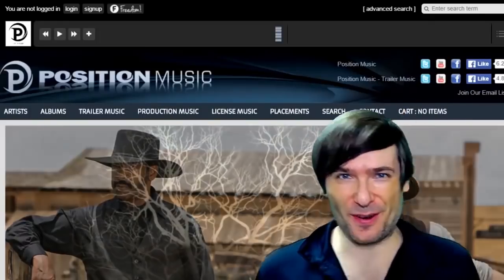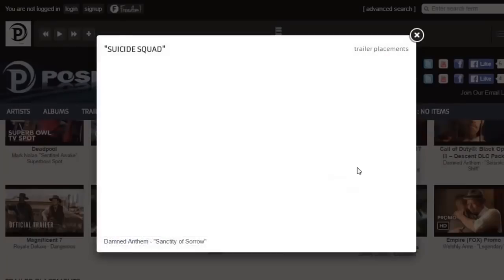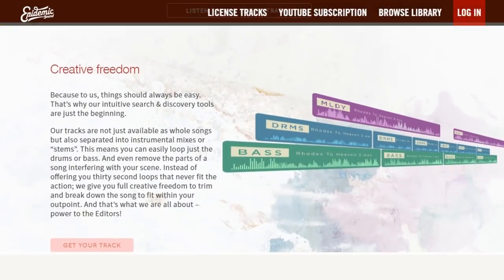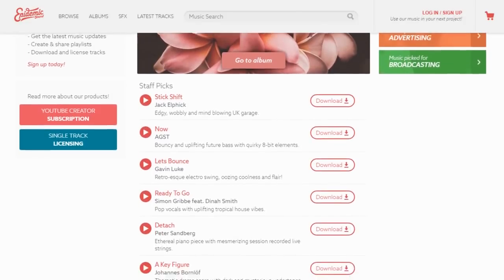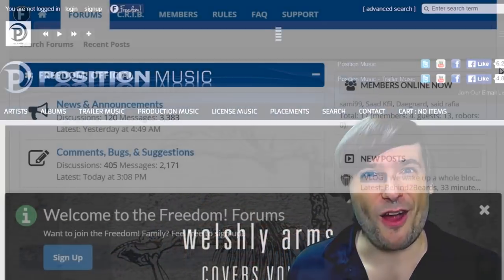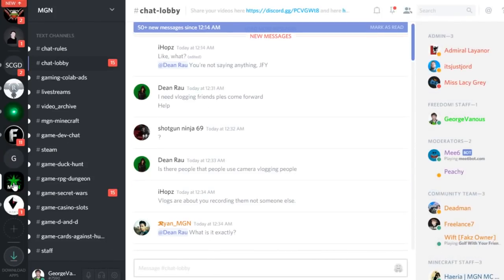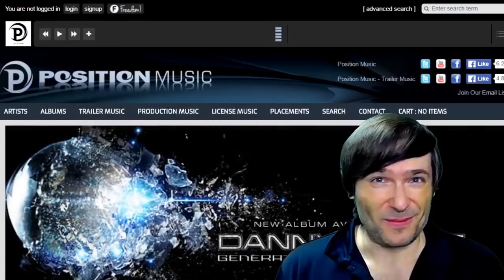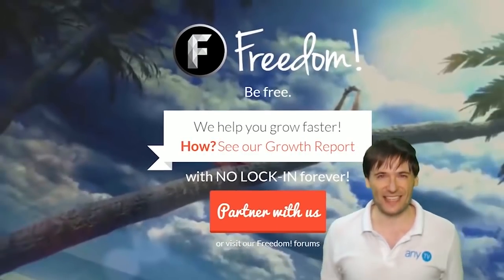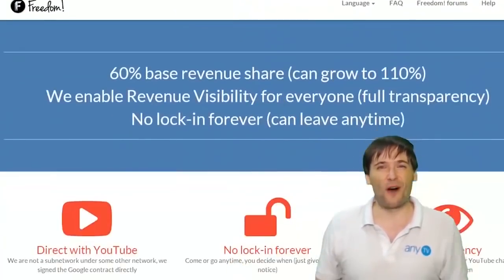Click that 'i' to partner with Freedom and join the Freedom Family so we can all grow together. You get many perks like licensed music, Epidemic Sound, access to royalty-free videos, sponsorships, and many things to help you grow. Just click the links in the description below to get involved in our community, our forums, our Discord chat servers, meet our graphics team, meet our community team — all of that on Discord and the forums. Get started and we will grow together as a family, because this is the Freedom Family. You are part of it. We are all part of it. We're all growing together.